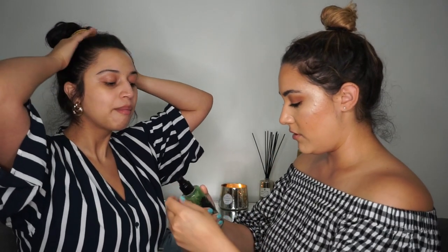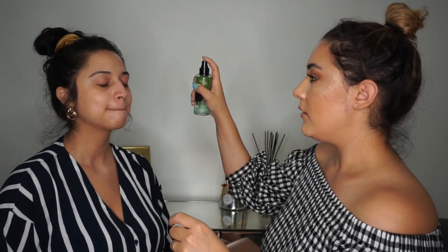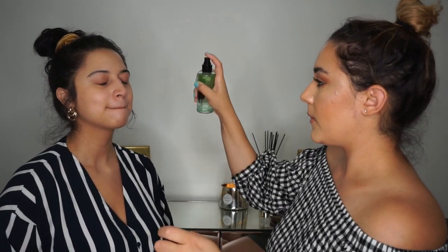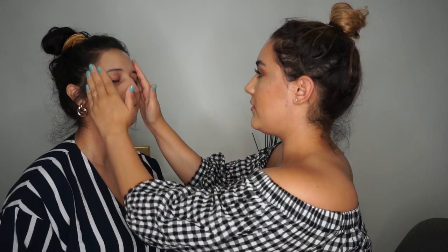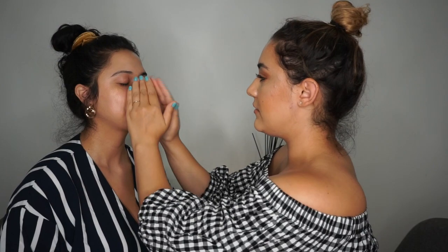I'm gonna start by priming your skin first. I'm gonna use the Photo Finish Serene Green primer water on her and then put the Smashbox Photo Finish on her while I do her eyeshadow. Mind you, she can't see anything — she won't be able to see it till after — but now she already saw how I did her foundation and is asking me how I do it.